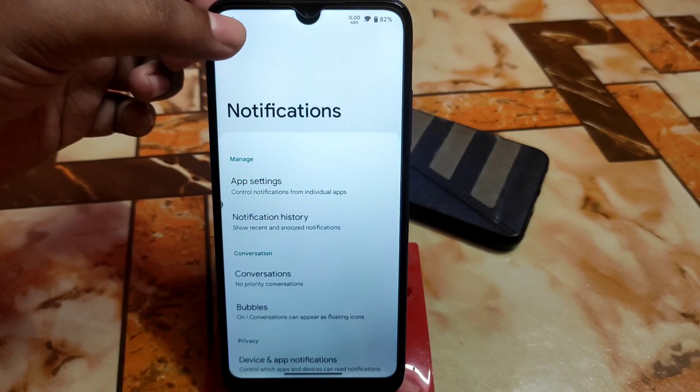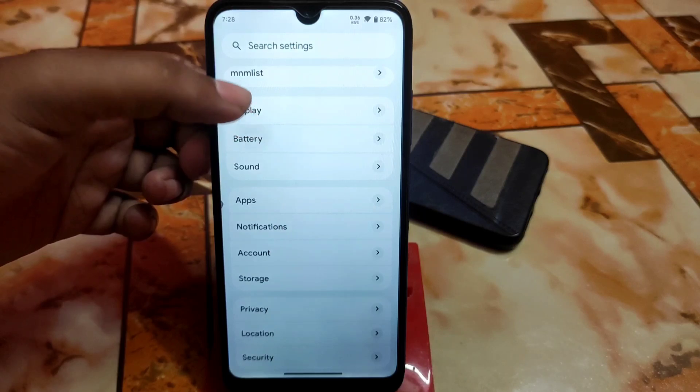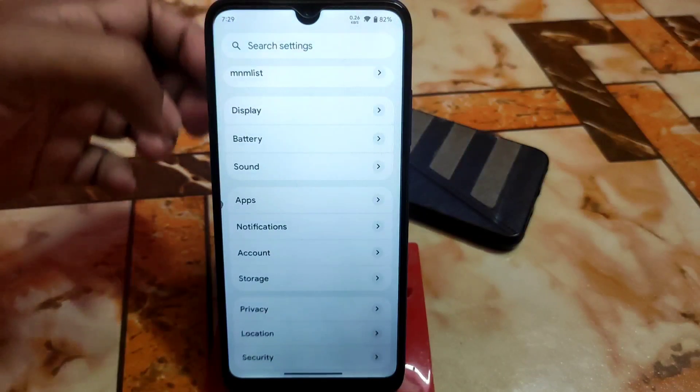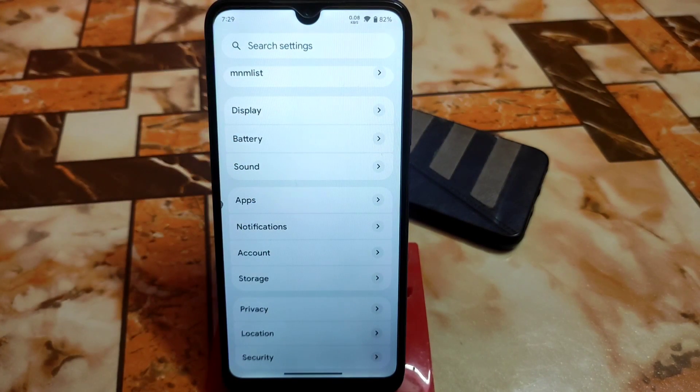Now let's talk about battery — maybe something disappointing here. I didn't like the battery backup of this ROM. Because of a new kernel maybe, I'm not sure, I'm not getting great battery backup. It's usable but not so much — I'm not satisfied with the battery backup. This might be a deal-breaker for some people to use in daily life.